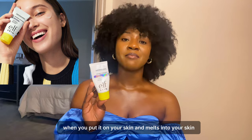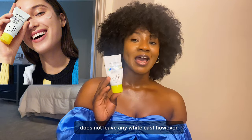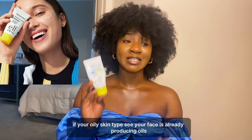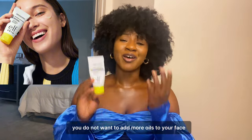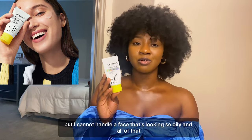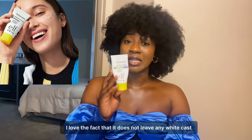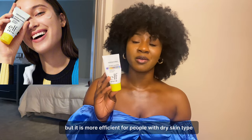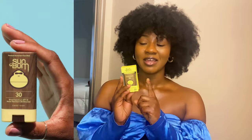The E.L.F. Invisible Sunscreen is good, but it's better suited for dry skin types. If you have oily skin, your face is already producing oils and you don't want to add more — it makes your face look very soggy and shiny. So while I love that it doesn't leave a white cast, I can't recommend it for oily skin types.